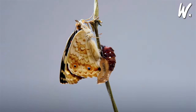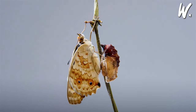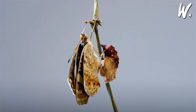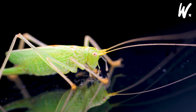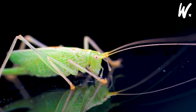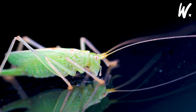Finally, the adult emerges, now equipped with wings for those that fly, ready to find food, dodge dangers, and meet mates to restart the cycle with new eggs. However, this sequence isn't universal. Some insects, like grasshoppers, skip the pupa phase, gradually maturing into adults through what's called incomplete metamorphosis.